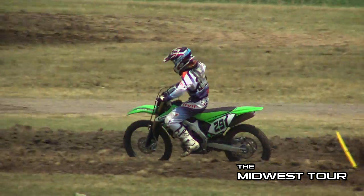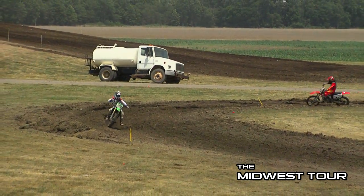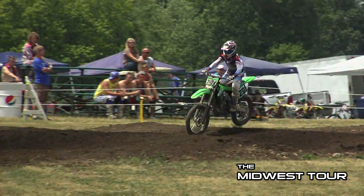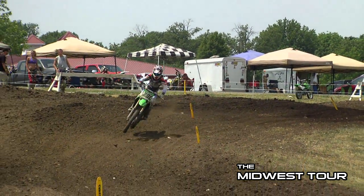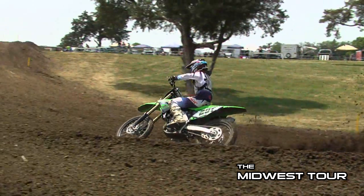Here we're on the final lap. Edsel has worked his way up from outside the top five to take over the lead. Running in the number two spot in the 798 is Corey Matthews. Here again, another look at Edsel as he's coming up to take the checkered flag for the moto win.